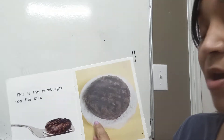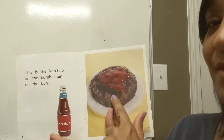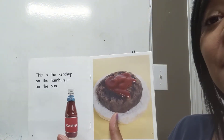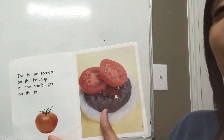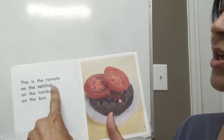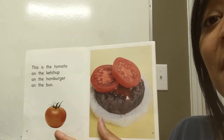You see the hamburger on the bun. Next we're going to put on there some yummy ketchup. This is the ketchup on the hamburger on the bun. Then tomatoes — this is the tomato on the ketchup on the hamburger on the bun. We see the tomatoes on the ketchup on the hamburger on the bun.